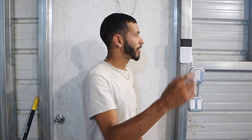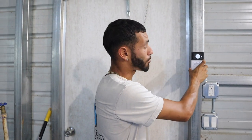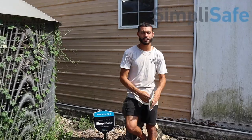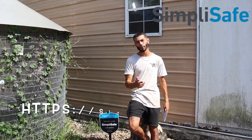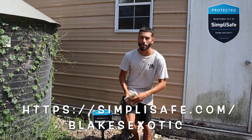This will make sure to communicate with me and the phone that everything is working correctly. It was very easy to set up - the whole system took less than an hour. Every time we leave this building we press our code, press away, and if anything goes off it will notify the police. If you'd like SimpliSafe for your home or ranch, go to the description at simplysafe.com/blakesexotic.